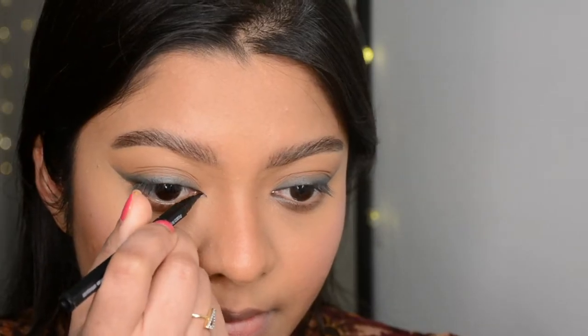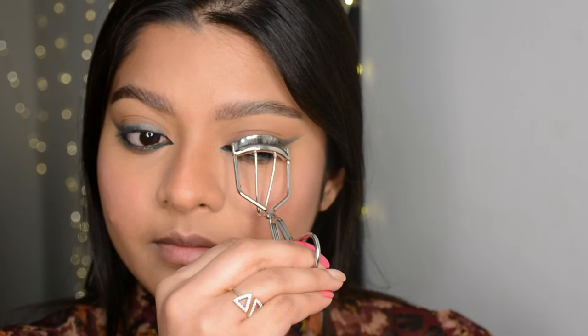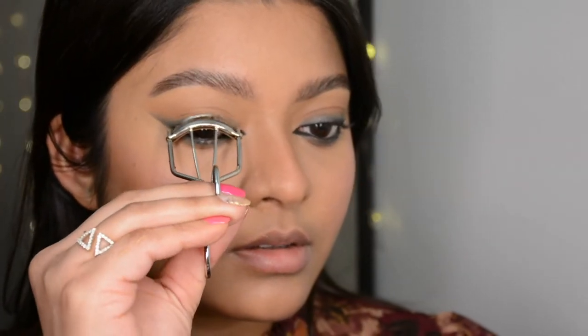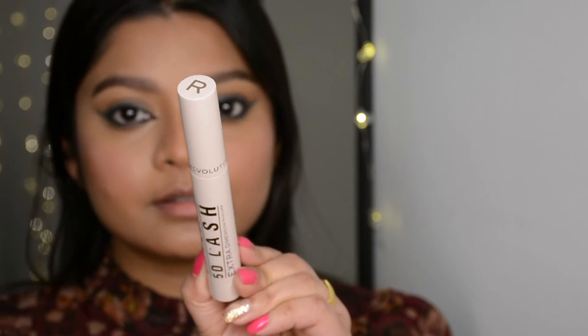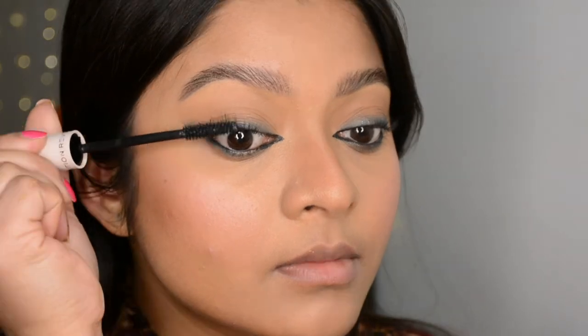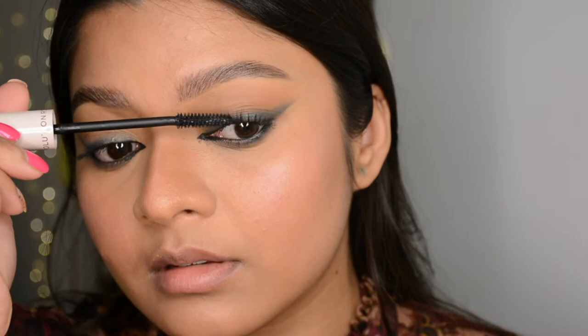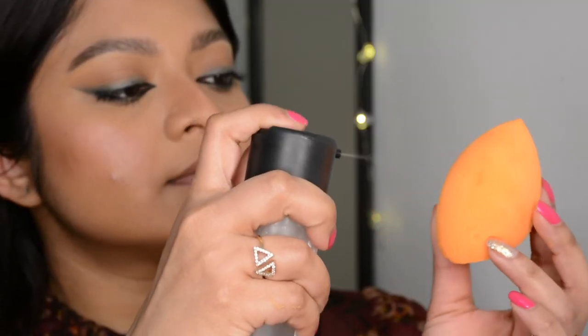I like to add a tiny wing in the inner corner — for that I used a brush-tip liner by Maybelline. Then I filled up the waterline using the same gel eyeliner. Now it's time to curl the lashes — everyone should do this. Next I'm using my new favorite mascara by Makeup Revolution, their 5D Lashes Extra Dimension Mascara. It separates the lashes very well and adds a generous amount of volume and length.